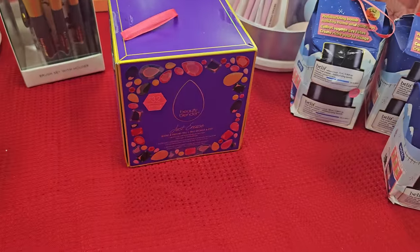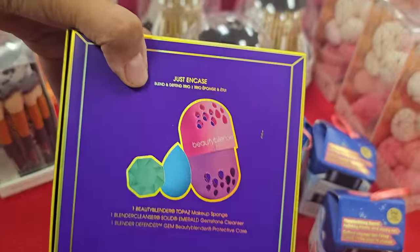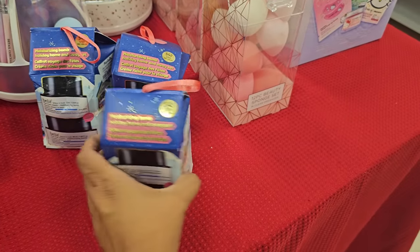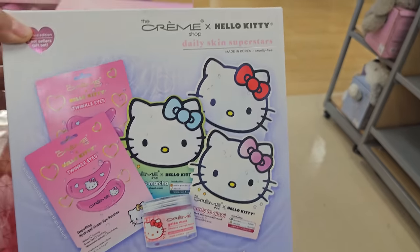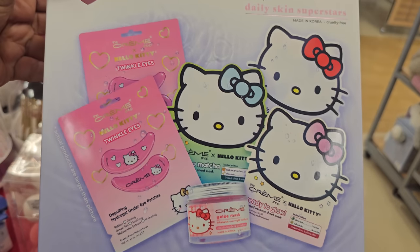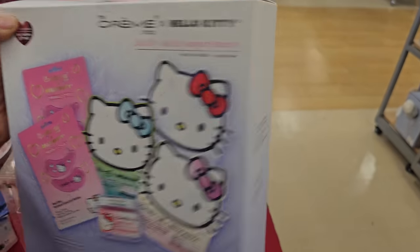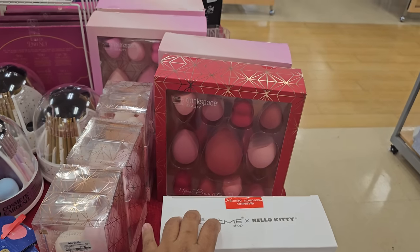Beauty Blender Just Erase. And more Belif here — moisturizing balm. You can get two in here for $20. This is a new set by the Creme Shop — you get the mask, under eye, and like three Hello Kitty face masks. This one is $20 for the entire set.